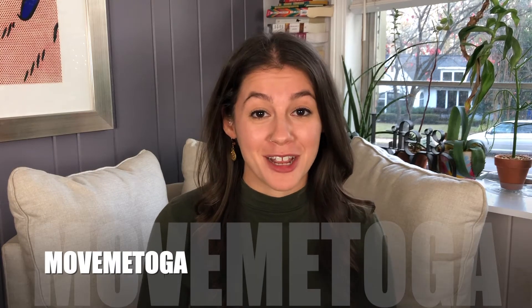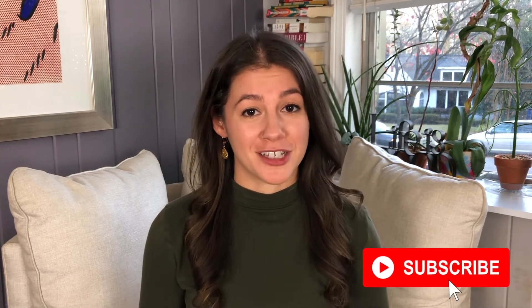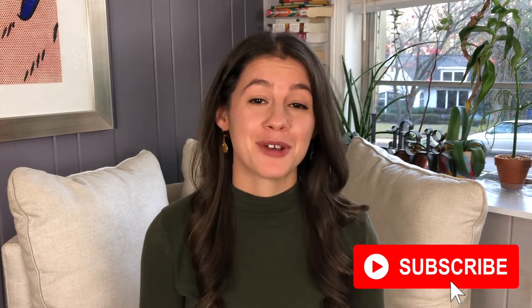Hi guys, and welcome back to my channel. I'm Katherine Munze, local real estate agent here in Atlanta, Georgia, and this week's video is for you sellers. I'm going to give you five tips to help your house sell faster. So hit that subscribe button below and we'll get started.